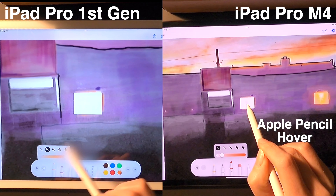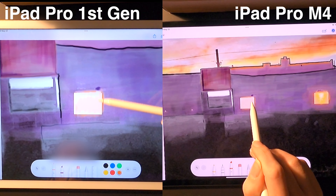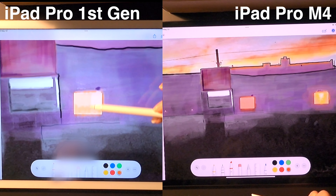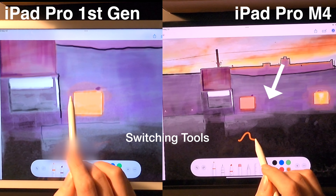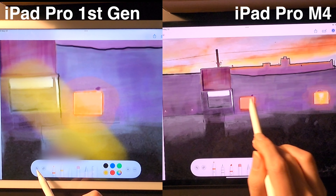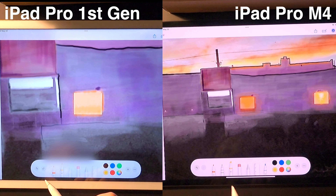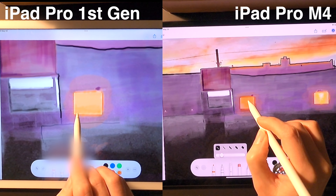Other than the ease of tool switching without tapping the pencil to screen, the drawing and pencil-as-cursor experience are very similar between models. Working on the two iPads side by side illuminated the lag I would sometimes experience when drawing with the original pencil on the first gen model iPad.